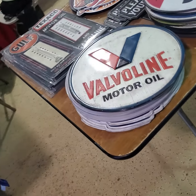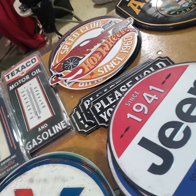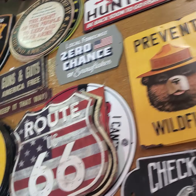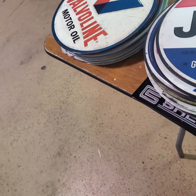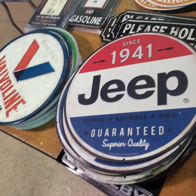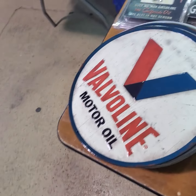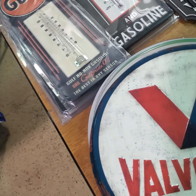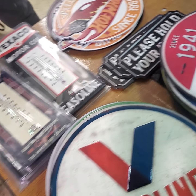Lots and lots of stuff. Here's some cheap tchotchke stuff — tin signs. What are you getting on the tin signs? Fifteen each? More you buy, the better the deal.